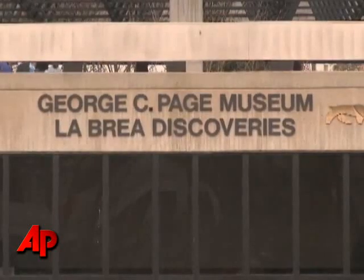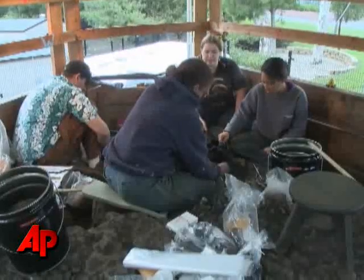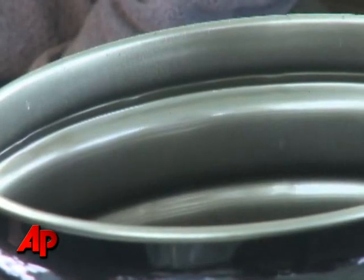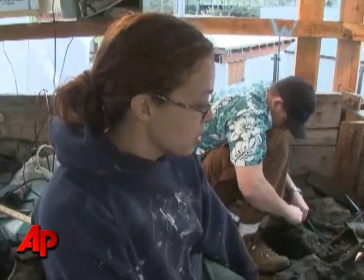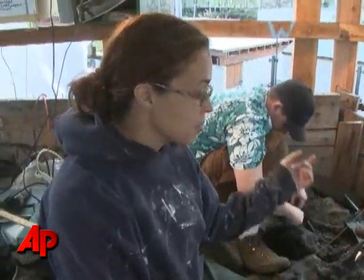Researchers at the Page Museum and the La Brea Tar Pits in Los Angeles have struck paleontology gold again. This is L.A.'s history — not the movies, not the movie stars — this is our history. This can tell us what the climate was like, how these animals adapted to the climate or did not adapt to the climate.